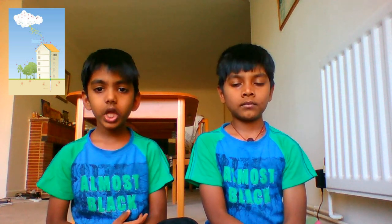And remember, like charges repel each other. So, the electrons near Earth's surface are repelled away, and the ground underneath the cloud is left with an overall positive charge. All this charge separation creates a strong electric field between the ground and the cloud.